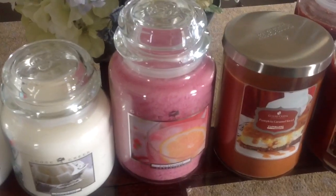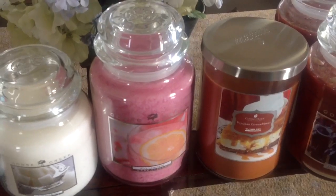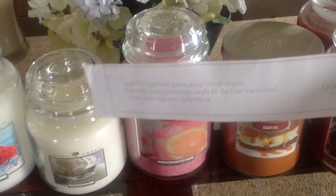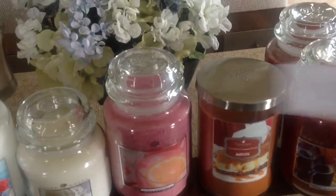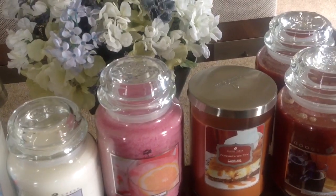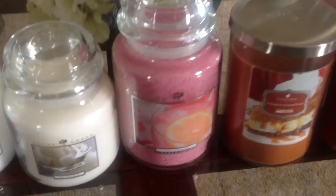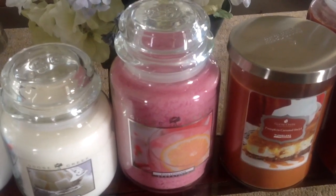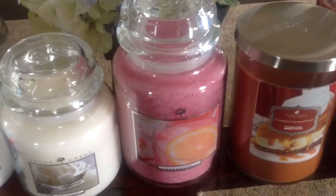This one was in the sales section — the Pink Lemonade. They had the medium jars in the sales section. When my order came, they included a little slip that said "Oops, we oversold. Please accept our apologies" and to enjoy this replacement candle. So I did order Pink Lemonade, and they gave me a large one instead of a medium because they sold out of mediums. So how can you be mad at that? I'll take a large one — a free upgrade.